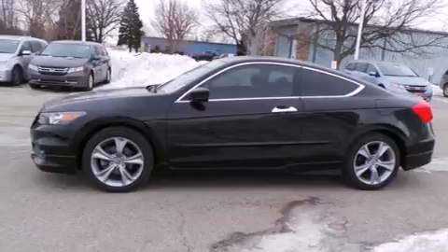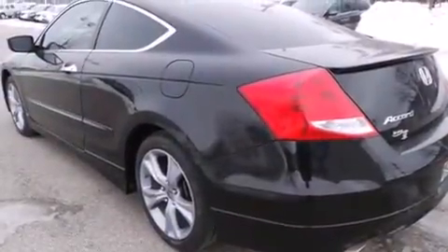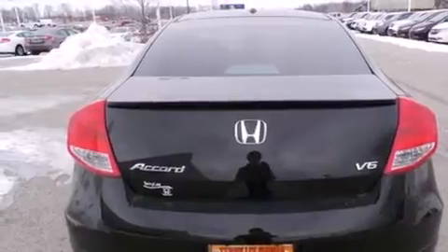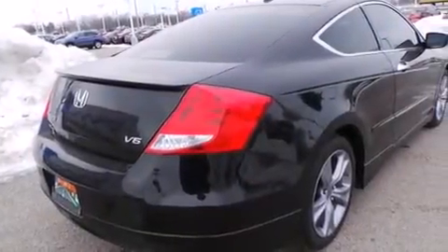Features include a sunroof with remote operation, heated seats, cruise control, leather seats, side-curtain airbags, memory settings for the seat's positions so you can recall your favorite alignments with the push of one button, and air conditioning with automatic climate control.